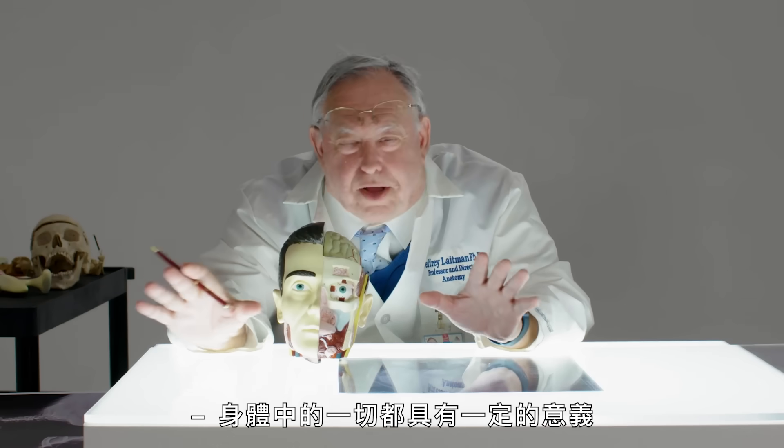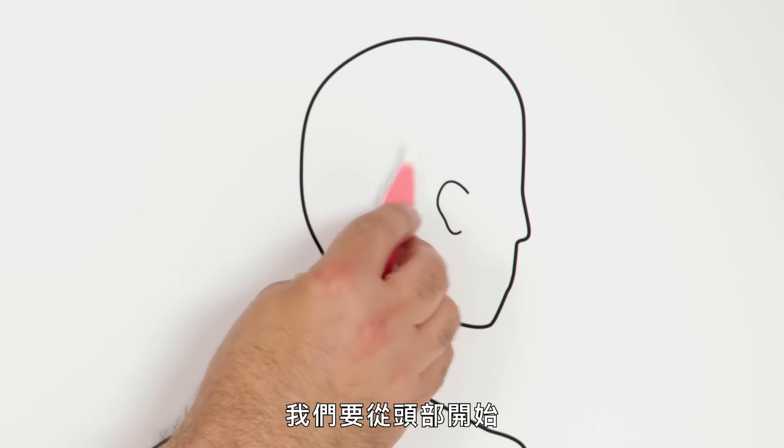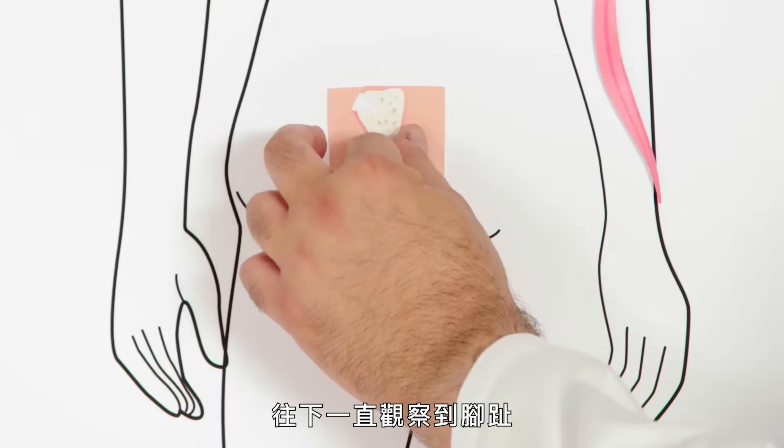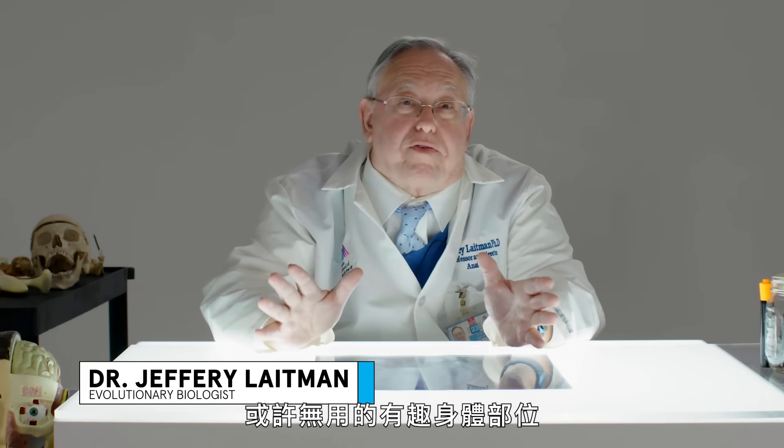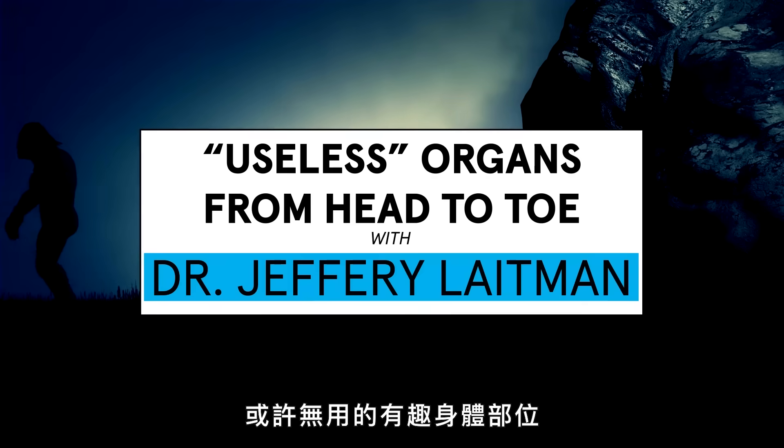Everything in the body has some meaning. We're going to take a look starting at the head and going all the way down to the toes at some of the most interesting body parts that have often been categorized as maybe useless.